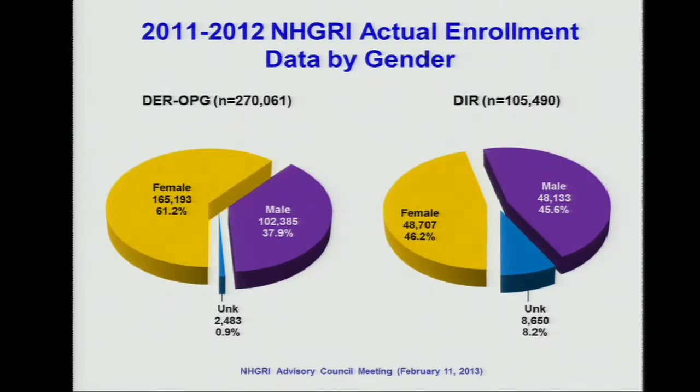This graph indicates the gender difference. For the intramural, the proportion of women and men are slightly similar, but for the extramural, we recruit more women participants than intramural.